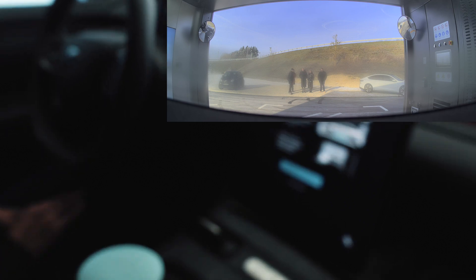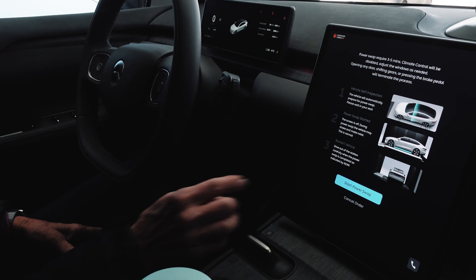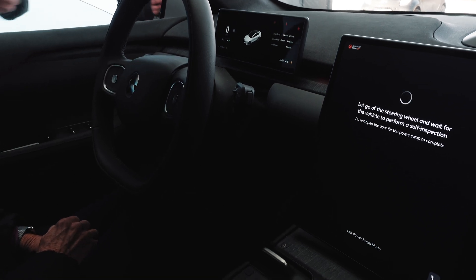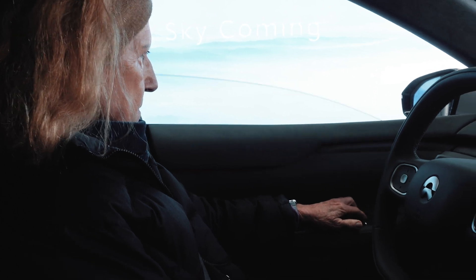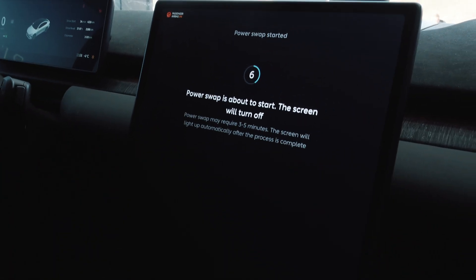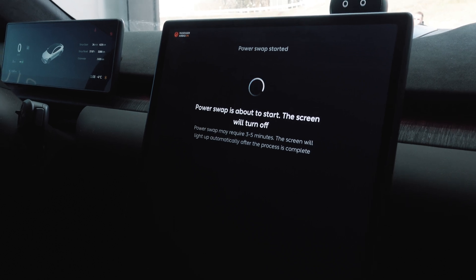We've stopped — perfect. Now it's the terms and conditions — just confirm it. Preparing — this may take some time. Now it's my turn, get ready. Roll up your window before it gets too cold. The power swap is about to start. During this time the vehicle may shake and make noise — this is normal. Do not open any door, shift gears, or press the brake pedal.